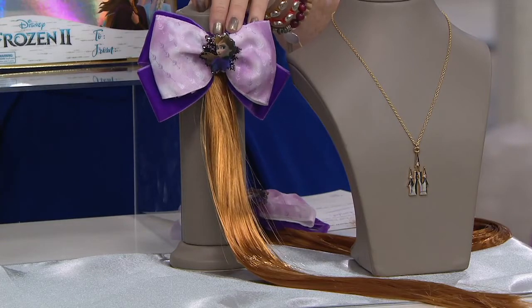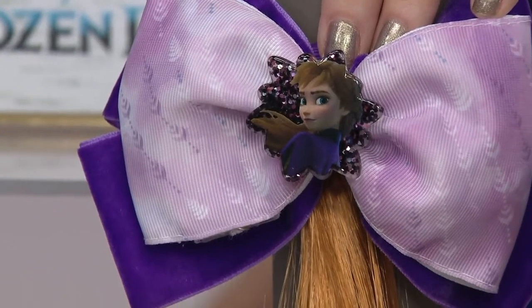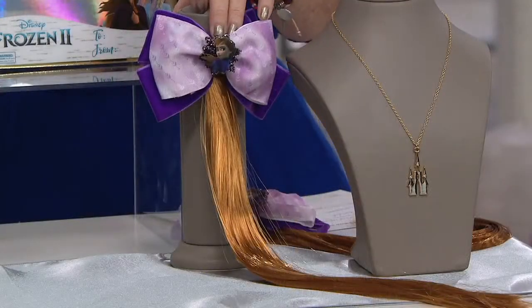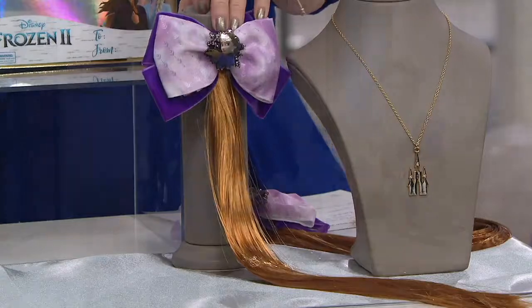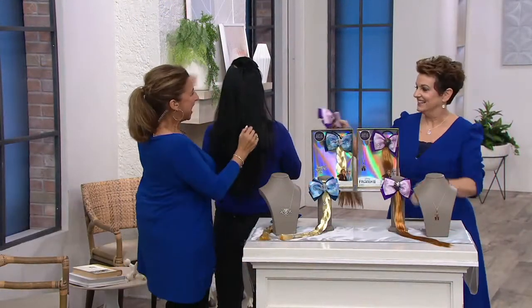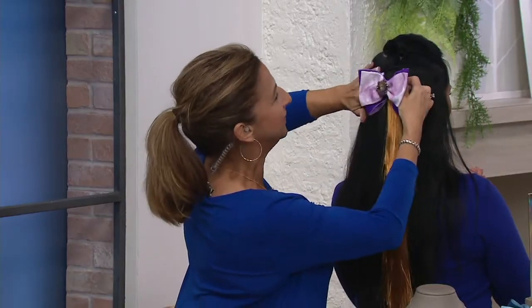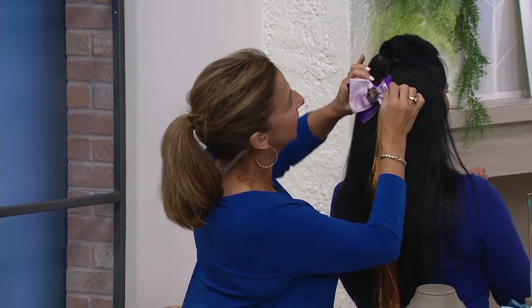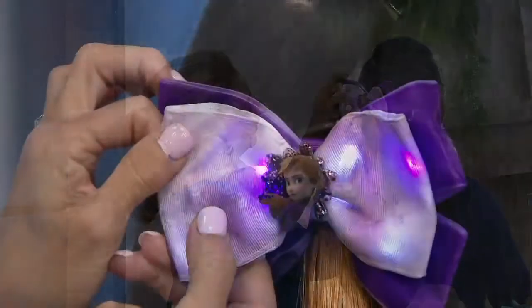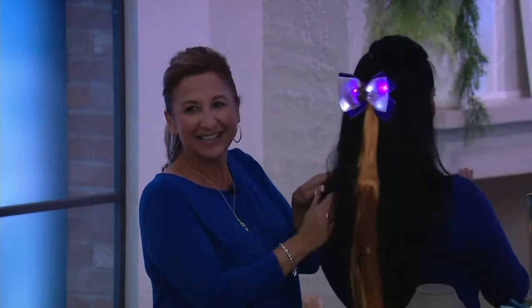I have Elizabeth standing by. We're going to clip one into Elizabeth's hair so you can see how easy it is to do. Most of our child models are sleeping, so Elizabeth said I want to be Anna or Elsa. We have the Anna right here. The salon clip is so easy to use — I can slide it right into Elizabeth's hair just like that. I'm going to pop the lights on. Turn the lights on for Elizabeth, Marcy. There you go, Elizabeth. Gorgeous velvet. You're sparkling. Oh my gosh, that's so pretty.